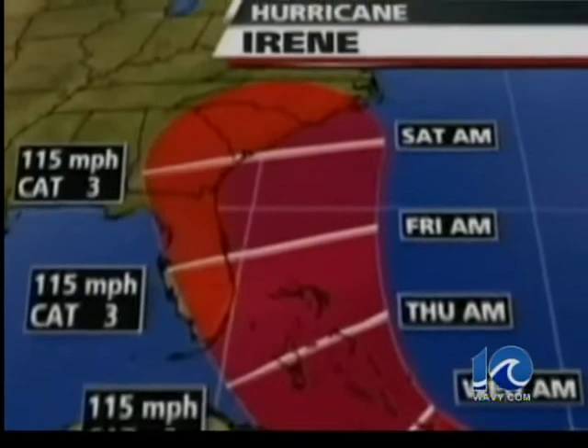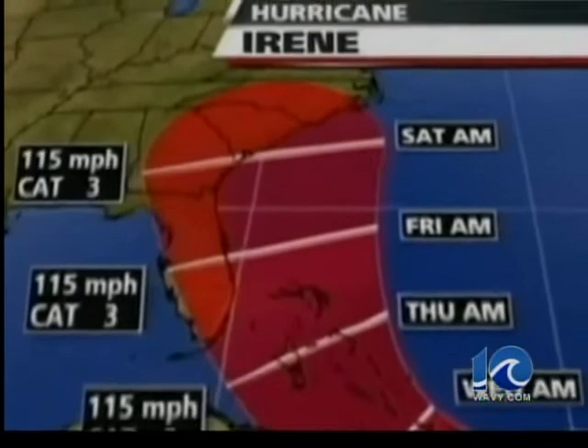Forecasters expect the eye of the storm to stay off our coast, but we could still be in for a rough ride this weekend. Even with the storm just giving us a glancing blow, a prolonged northeast wind at maybe 40 to 70 miles per hour is going to cause some surge levels, maybe up to three feet. It could be a lot of damage.